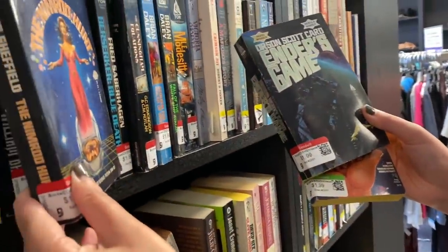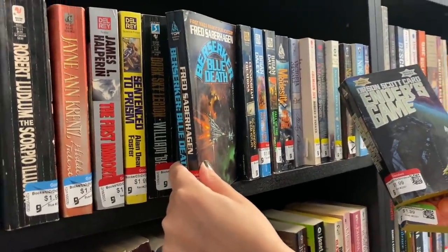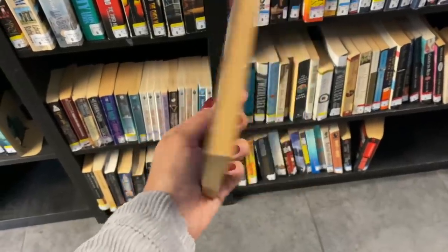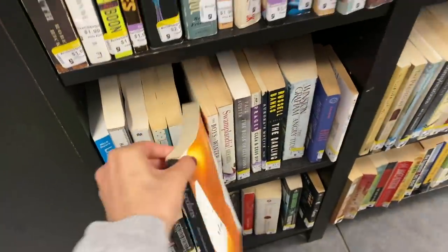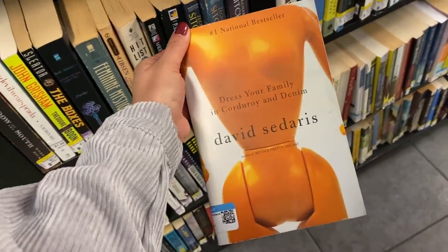Oh yeah, look at those! They have a bunch — I love those, they're so cool looking. My sister just found this one; she was actually looking for it. Look at this cool copy — beautiful. This has been on my thrift book shopping list for a while.